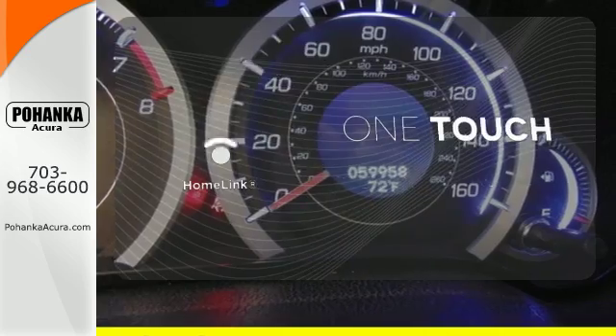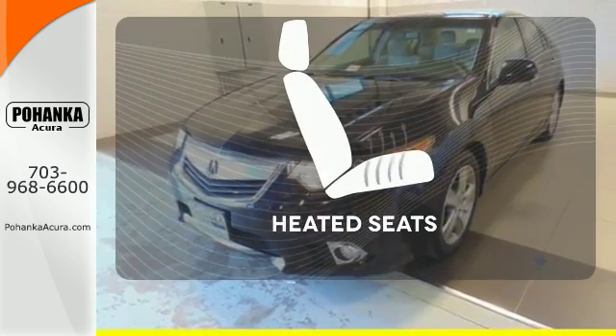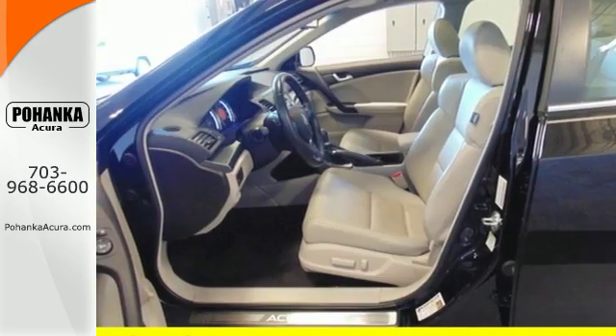With Homelink, one touch makes your arrival as welcoming as if you'd never left. Wrap yourself in the comfort of heated seats. With its superb ride quality,